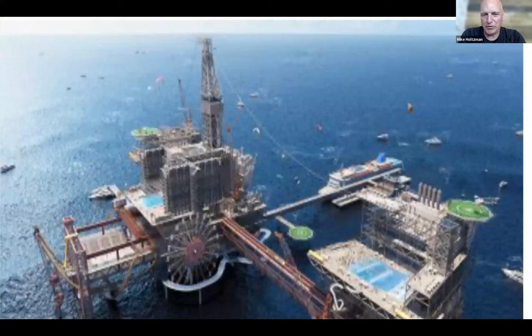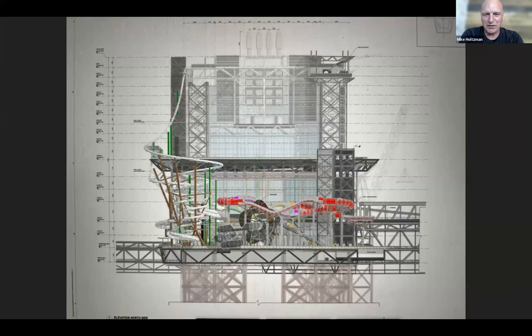One of the projects we're working on is called The Rig in the middle of the Saudi Arabian waters — a four-platform extreme park with a water park attached. You can see a cruise ship in the renderings; they're going to have over 800 hotel rooms. It's a $2.2 billion project and we're working on the food and beverage concepting to help them get the right building sizes. It should be completed by the end of next year.